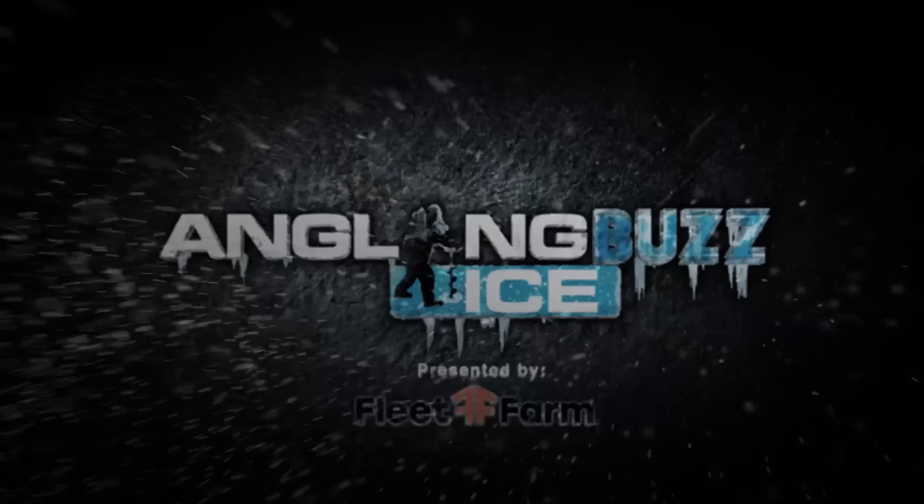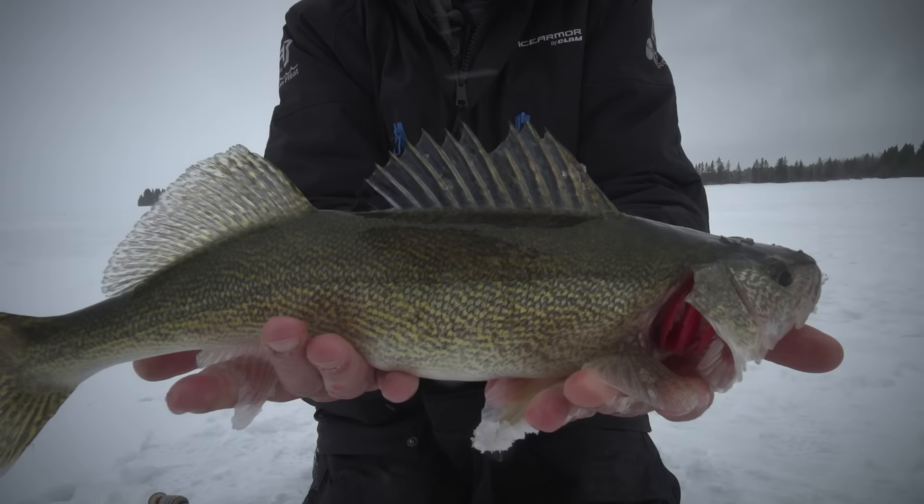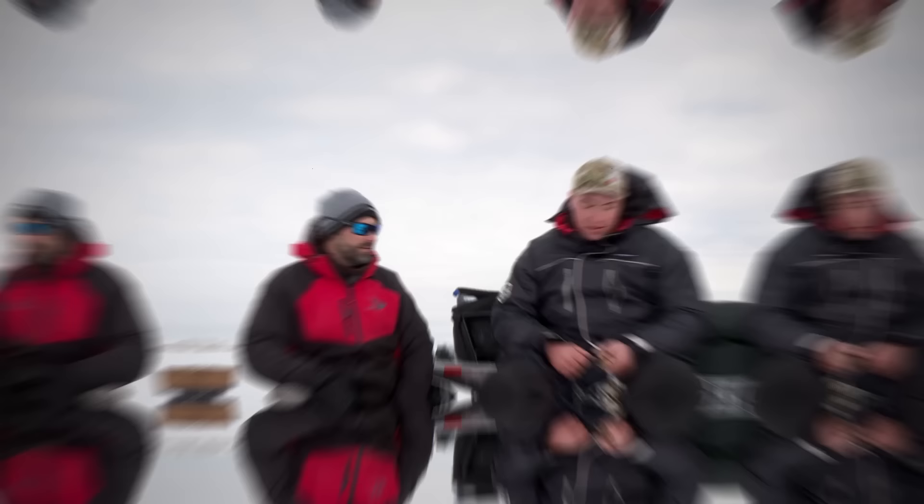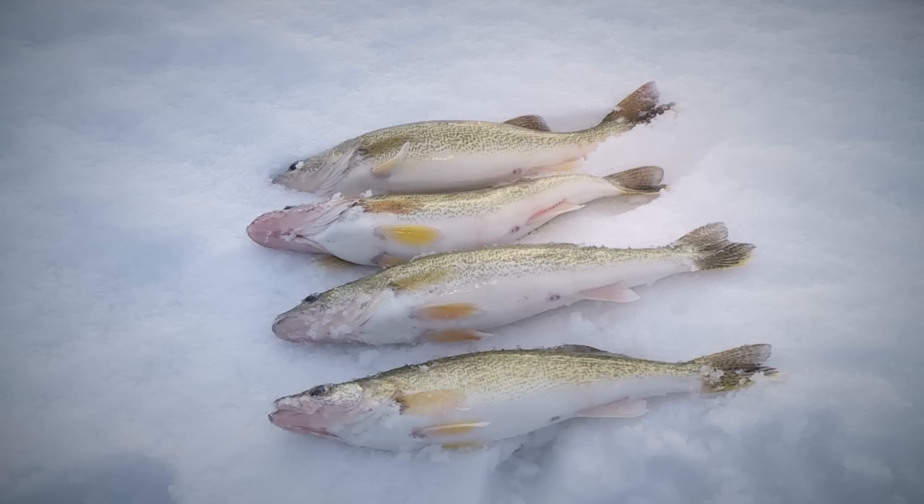Welcome back to Angling Buzz Ice presented by Fleet Farm. This episode is going to be all about walleyes. The walleyes are always following the food in the winter. We cut a lot of holes and the fish are really grazing around on big schools of perch that are spread out. I look at this as just the beginning — the walleye fishing has been getting incrementally better.